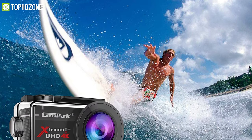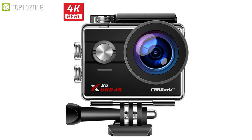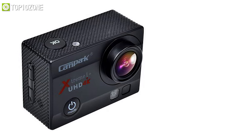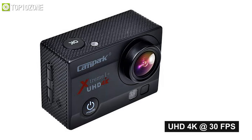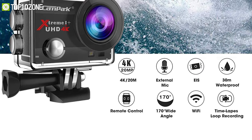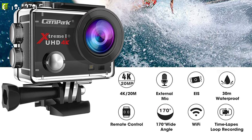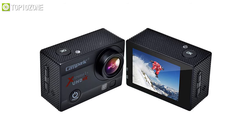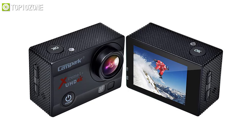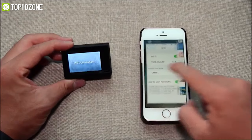Capture scenic routes and record your adventures with the Campark ACT74A, an inexpensive action camera with high-definition recording capabilities. Featuring a 170-degree wide-angle lens, you can record ultra HD 4K videos at 30 fps to encapsulate all your memories in spectacular detail. This camera also features modes like time lapse, loop recording, and slow motion. There is a light sensor for best auto exposure, as well as a built-in LED light for shooting at night.